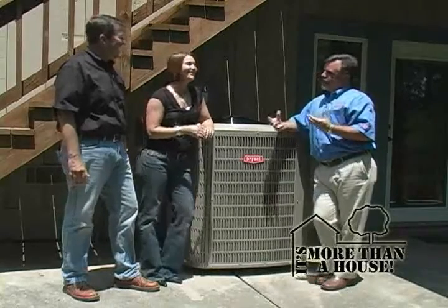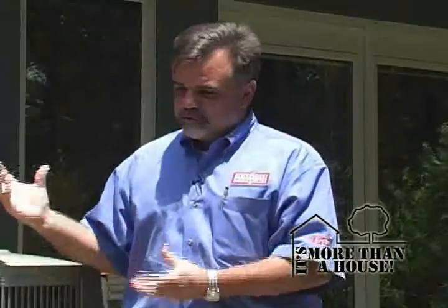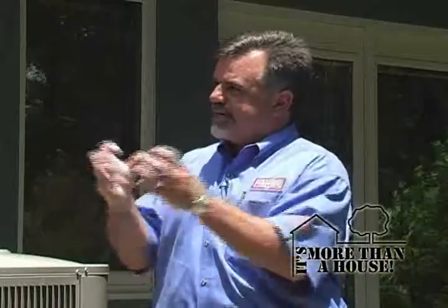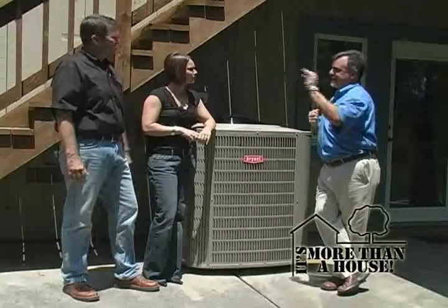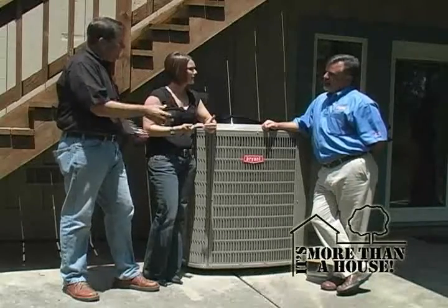The way an air conditioner works is that the return air duct sucks the warm air from in the house, through your system, through your blower, and through an evaporator coil. This condenser pumps a liquid refrigerant that acts as the heat exchanger. It pumps that liquid up to the evaporator and sprays it through a metering device into the evaporator. As the air moves across that evaporator, it absorbs the heat out of the air, so the leaving air is colder — and that's what it blows back into the house.